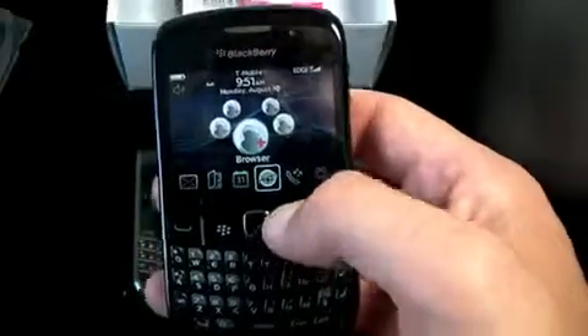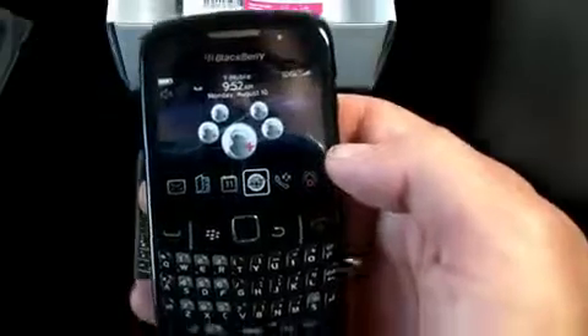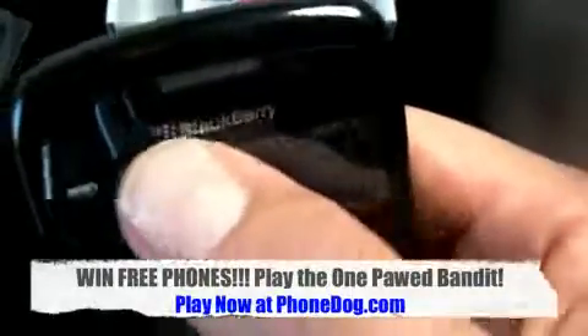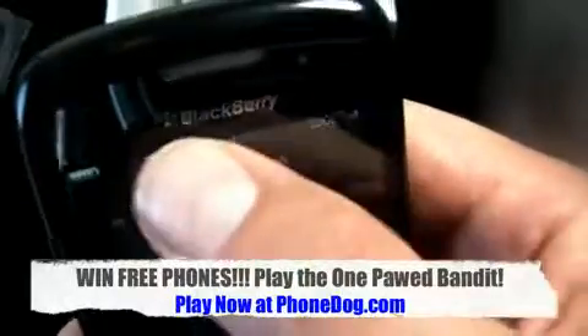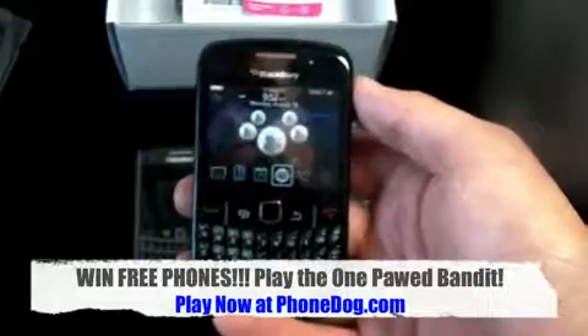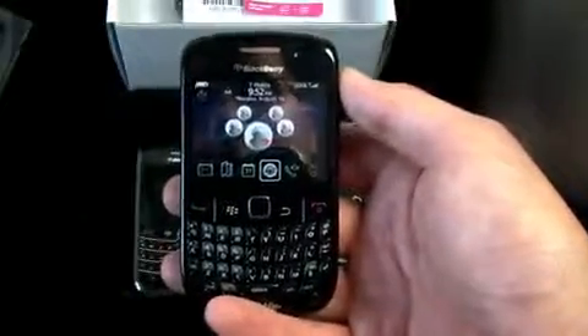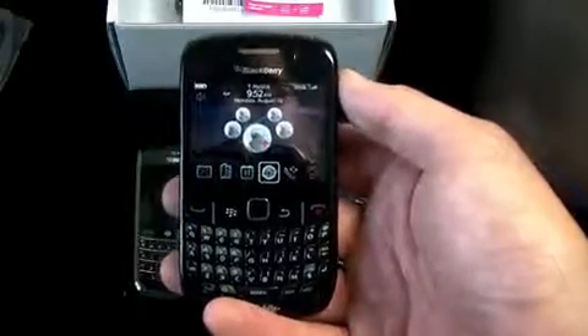We'll have much more on the Curve 8520 and its optical trackpad - perhaps even including a dog fight - on PhoneDog.com. Stay tuned for DroidDog coming soon, and we've got another website coming soon too. DroidDog will bring you all your Android news, and don't worry - PhoneDog isn't going anywhere, we're just trying to give you more of what you came here for. Until next time, I'm Noah - thanks for watching, have a terrific day!